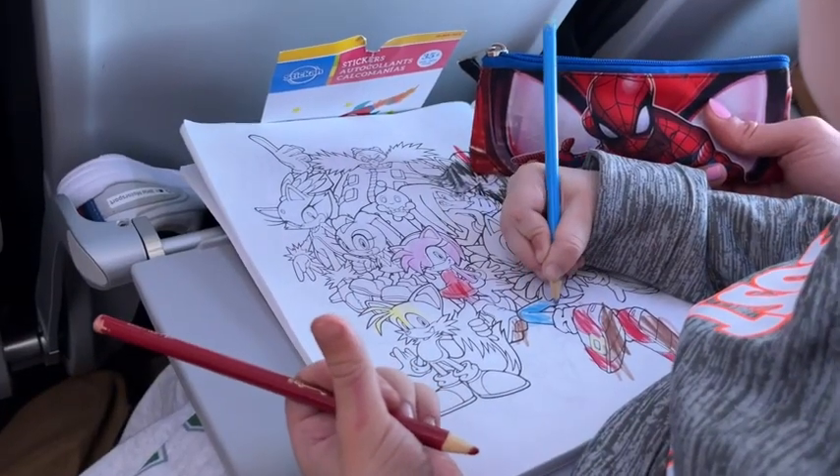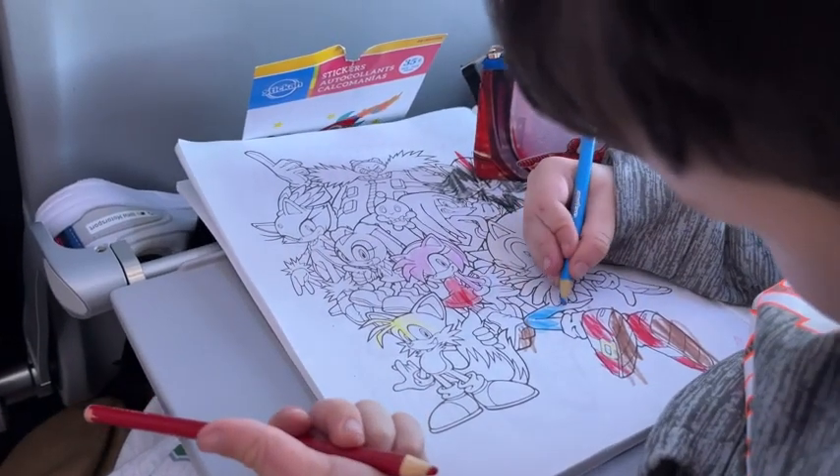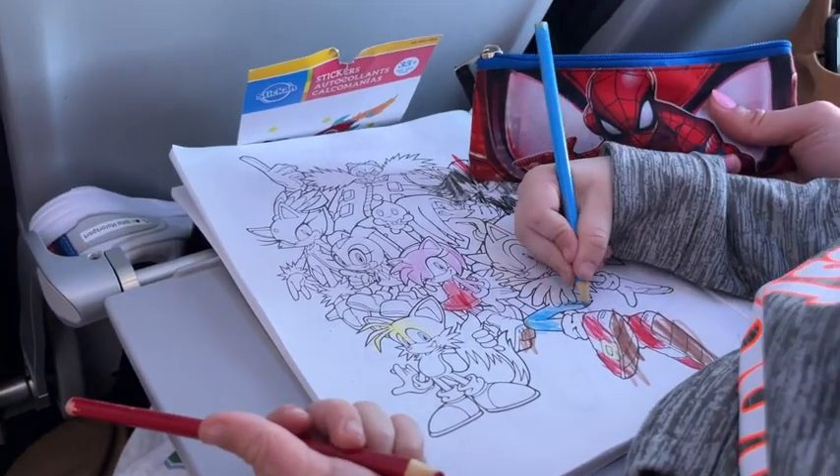My son was really happy to receive this. He loves to color, and especially if it's something he's interested in, he will never get tired of it. So if we're going out and I need to keep him entertained rather than just giving him my phone, I give him this and he does not complain at all.